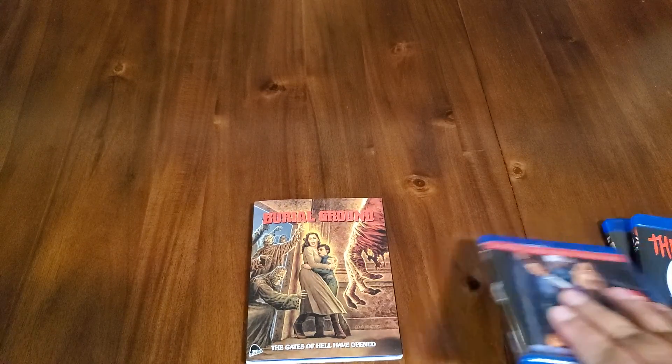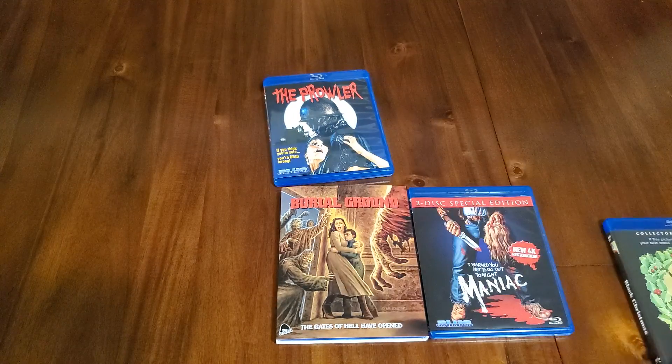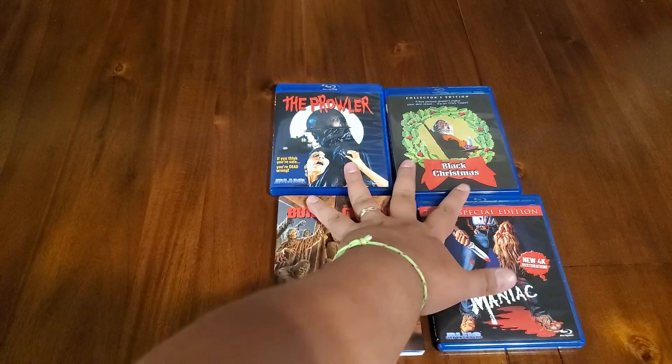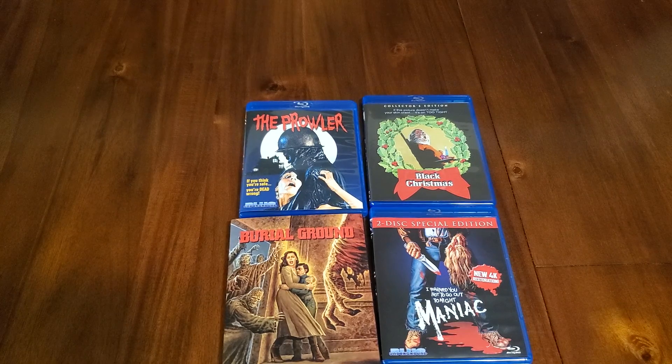So that is it for this really quick haul. A couple of good 80s slashers, one creepy little zombie film. I have a couple of things coming in today that I'll be showing you later. But for now, this is a little quick and dirty video, and that is it. Until next time, this is Chuck saying see you later.